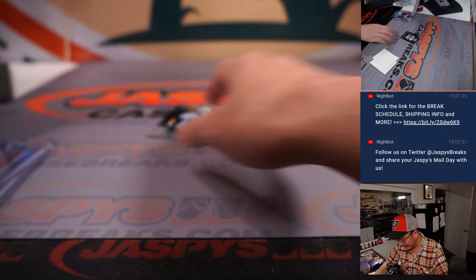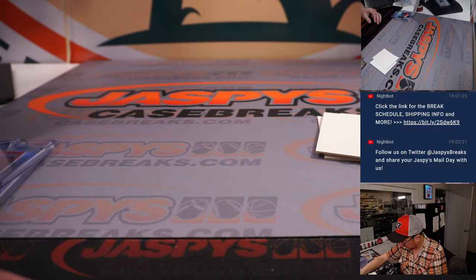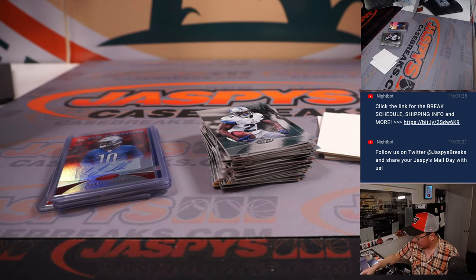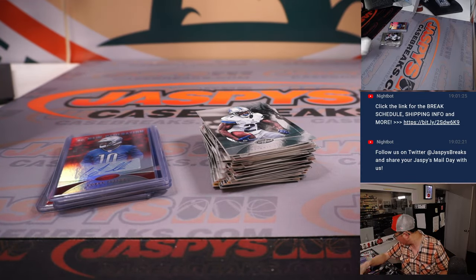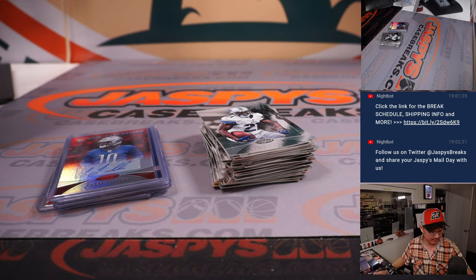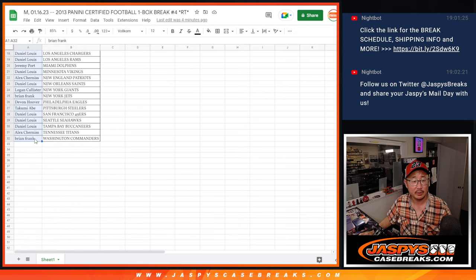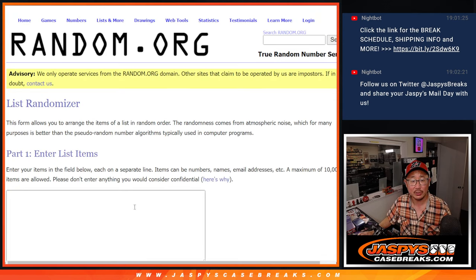All right, and that is that. Nothing too crazy there — got some extra blank cards right there. They're still reviewing that TD. Let's flip back over here, gather everybody's names, and do the second and final dice roll.